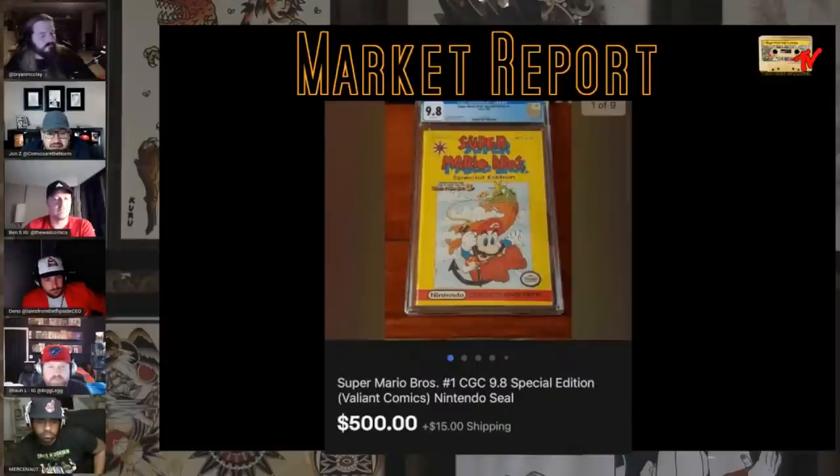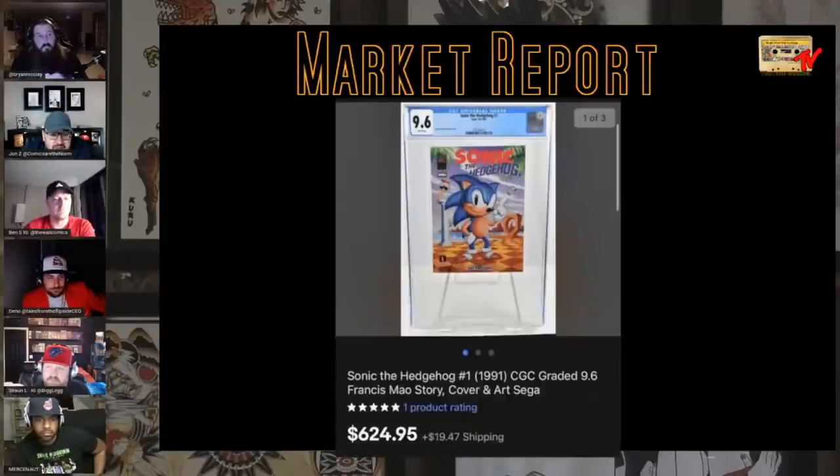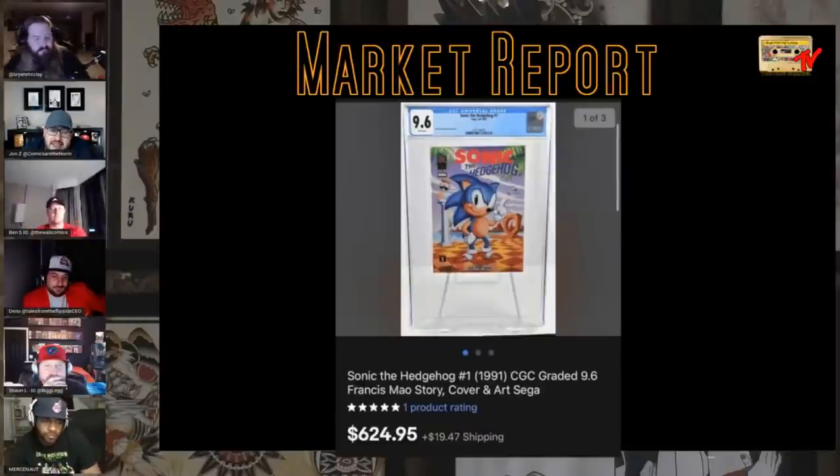Winding down here — we're on a little bit of a Nintendo kick. Super Mario Bros. number one, 9.8 special edition, $500 bucks. Also the Sonic the Hedgehog one from 1991, 9.6, $624. Wasn't that like $350 back in the day? It's climbing, man. Anything in video games is moving, moving, moving.